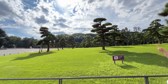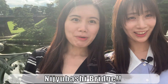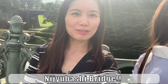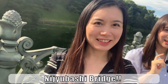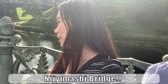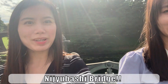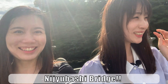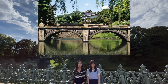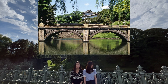Isn't that the Nijubashi Bridge? Yes, I think that is Nijubashi. Let's go. Now we are arriving at Nijubashi — here we are in front of it. This is the first time for us to see it, and it's so exciting — excited but hot! Nijubashi means 'the double bridge,' and it is one of the most famous bridges in Japan. Nijubashi is only open on special occasions such as big ceremonies.